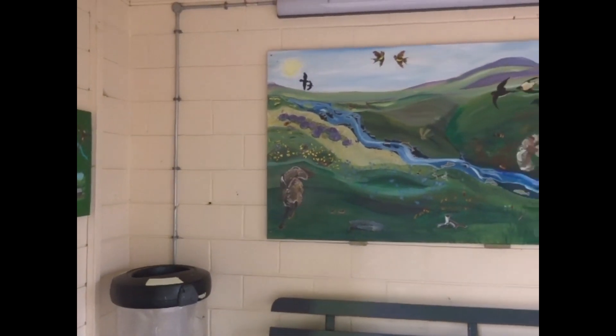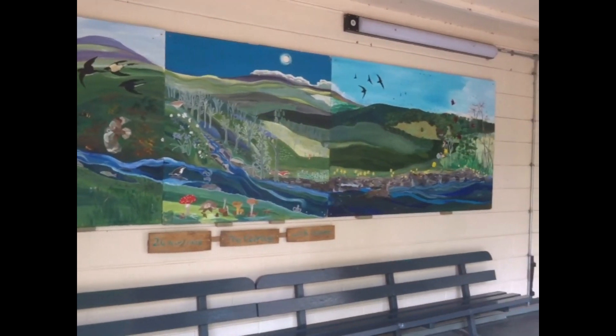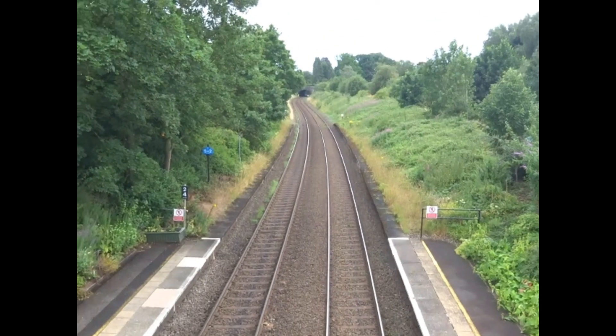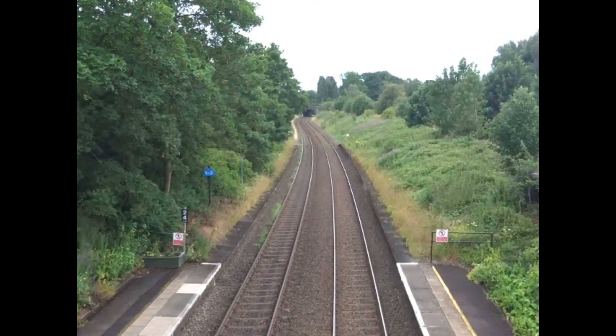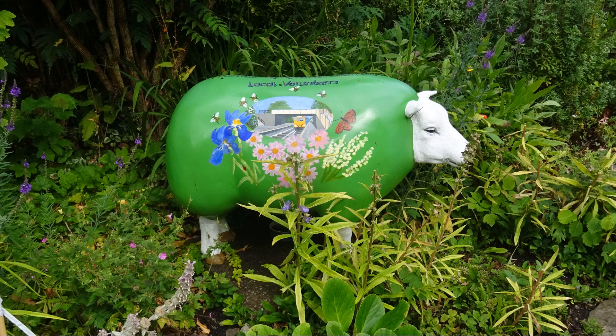The western portal of the Chirk Canal Tunnel on the Llangollen Canal lies very close to the station. This was unusual in being the very first to have a towpath running through it, so the boats could be hauled through by a horse, rather than the old practice of workers lying on their backs on the roof of the canal boats and using their feet to propel it through.